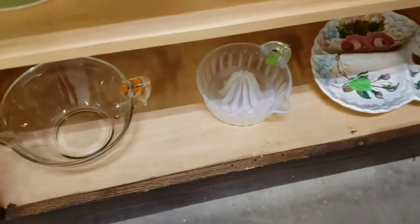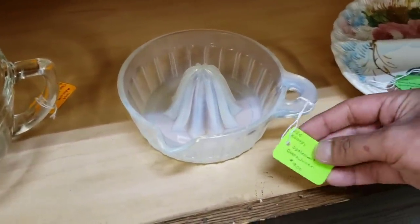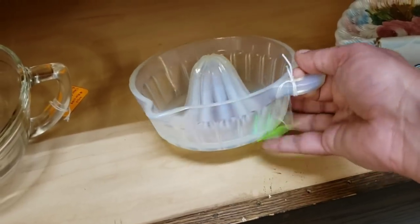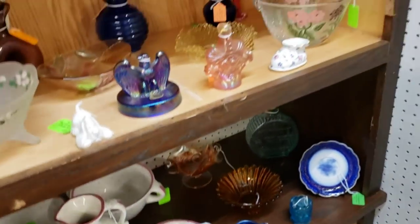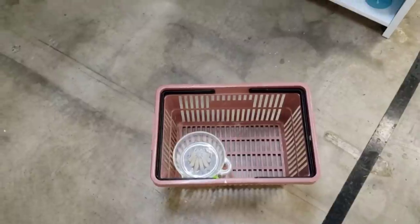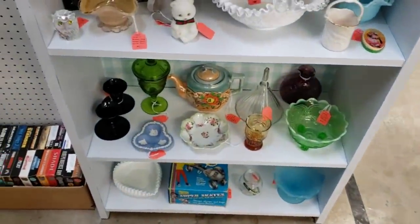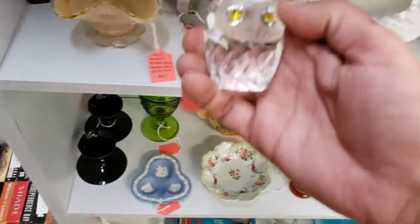And then something wowed me — this opalescent juicer, or reamer if you prefer. It was only $9 and I was shook. This was the piece. We're going to make it to the basket — we found the first item and broke the curse. And it was only $9. Heck yeah.